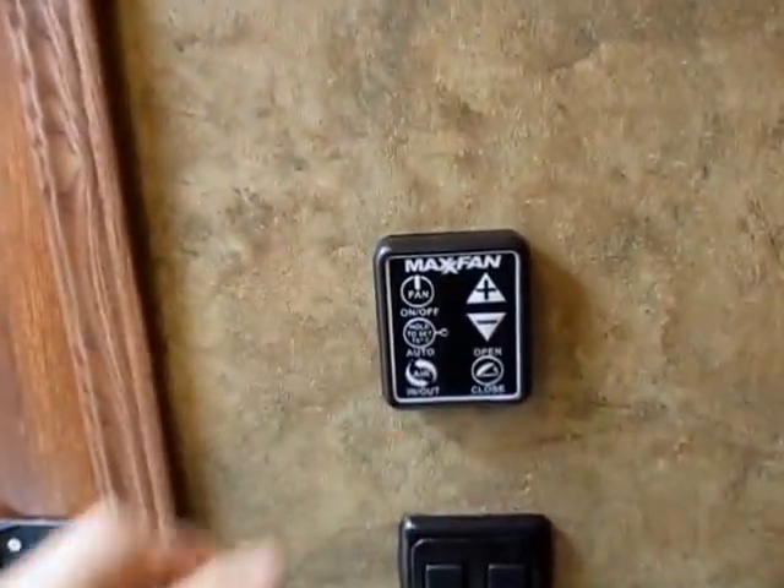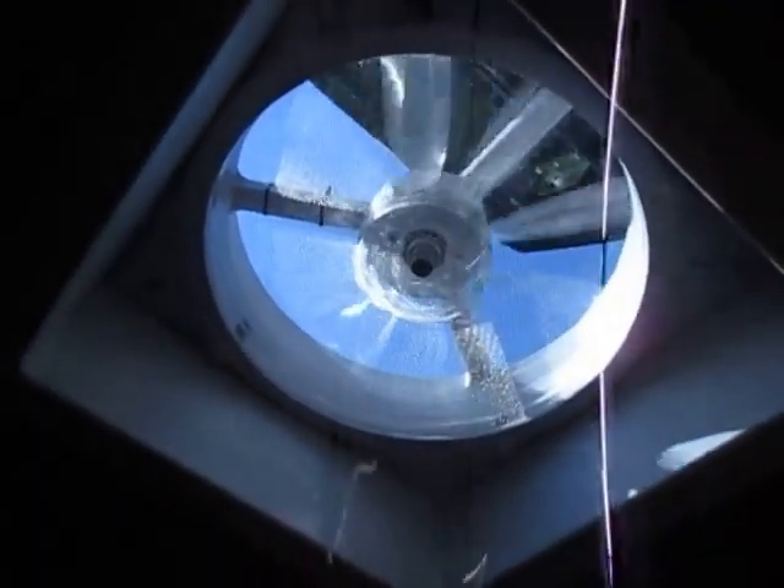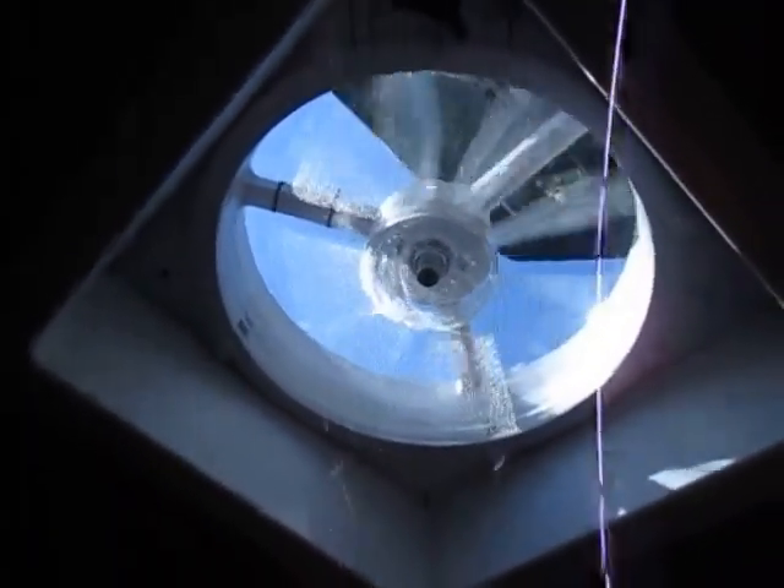The ceiling fan here is a Max Air Ceiling Fan — this is great. Push one button, the fan turns on, the lid lifts, does it all by itself. You don't even have to think about it. And though you can't tell from home, I can already feel a breeze inside here. These fans are incredible for airflow, especially if you open the little side window over here — you'll get tons of airflow.